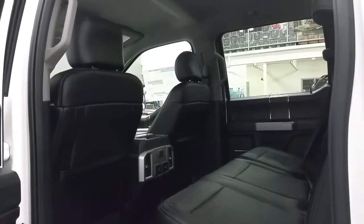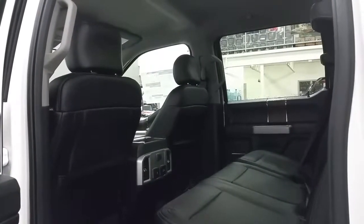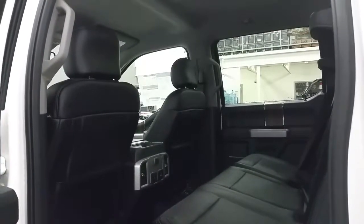The Lariat offers ambient lighting, a 60-40 split rear seat, tons of leg room, a 12-volt 110 power supply and two smart-charge USB ports, as well as lots of storage in seat backs and door panels.